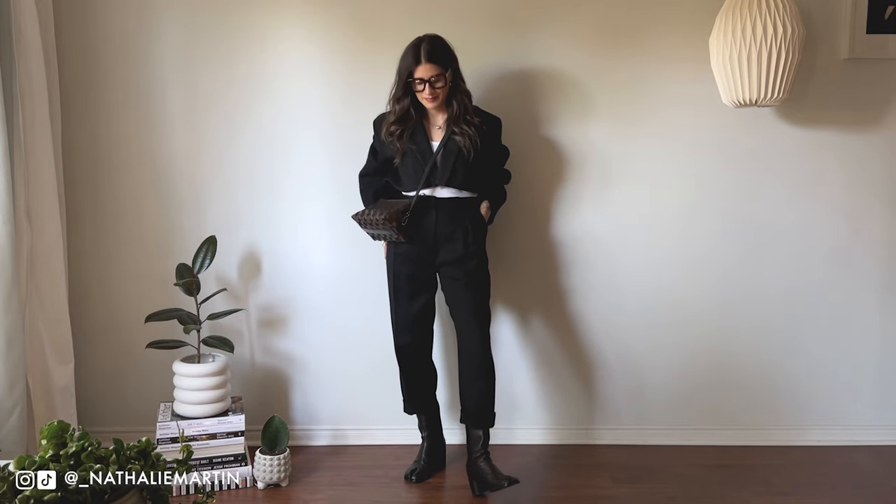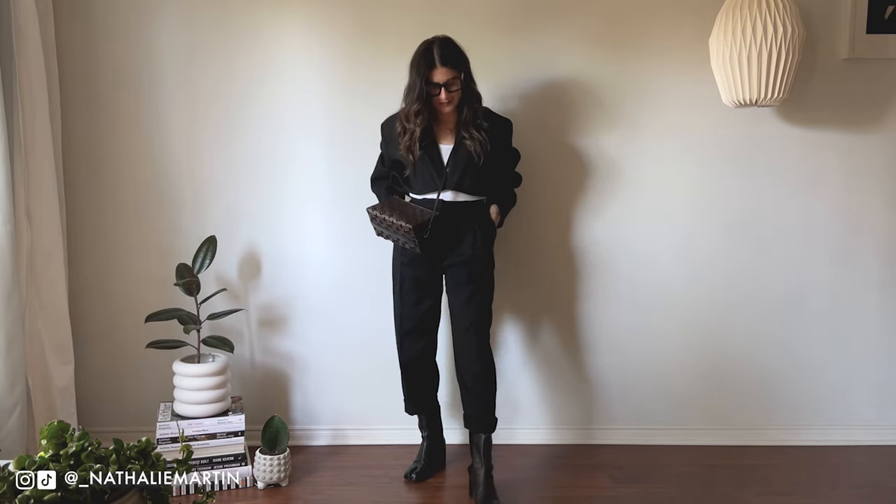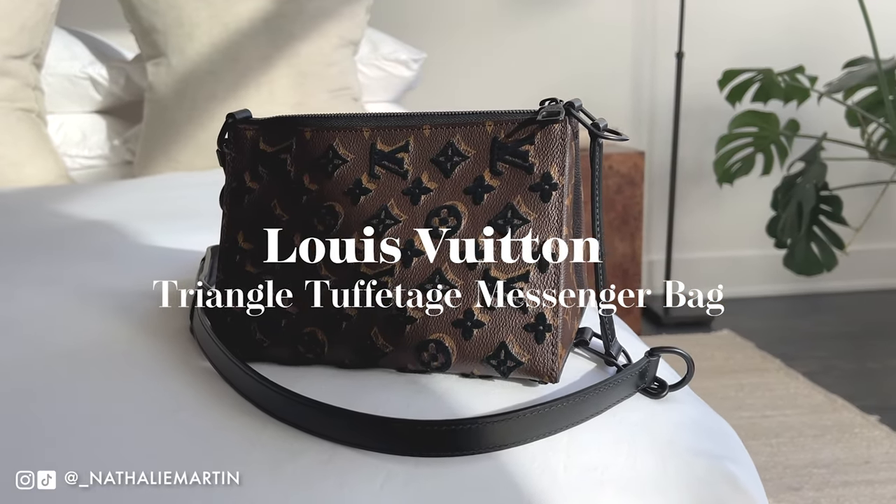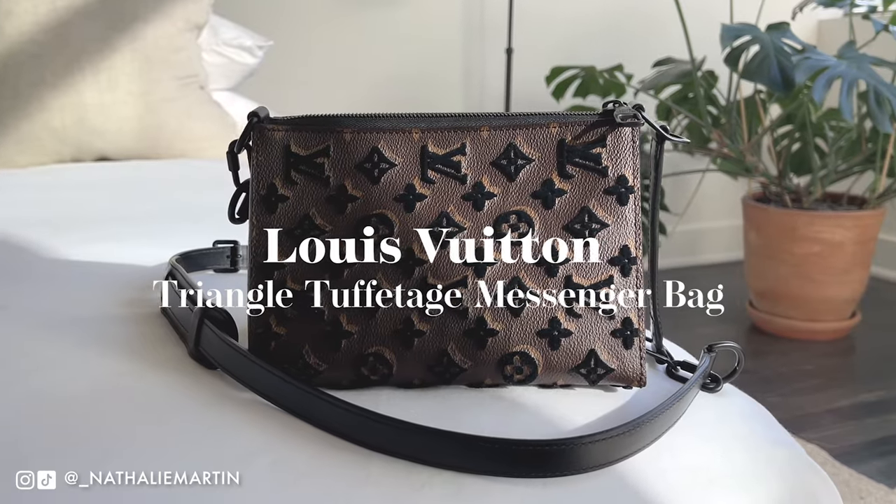As soon as I laid my eyes on this bag I completely went crazy for it and I knew that it was meant for me. I mean, look at how beautiful and unique it is — it is an absolute stunning work of art.